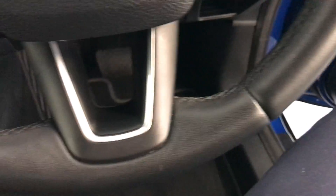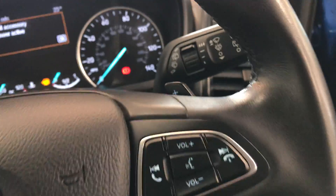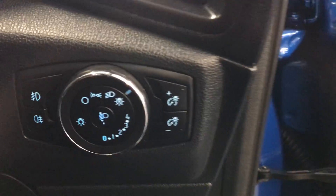It does have the leather multifunctional steering wheel, which is very nice and clean. It does have cruise control and you also have paddle shift. It also has auto wipers and auto lights.